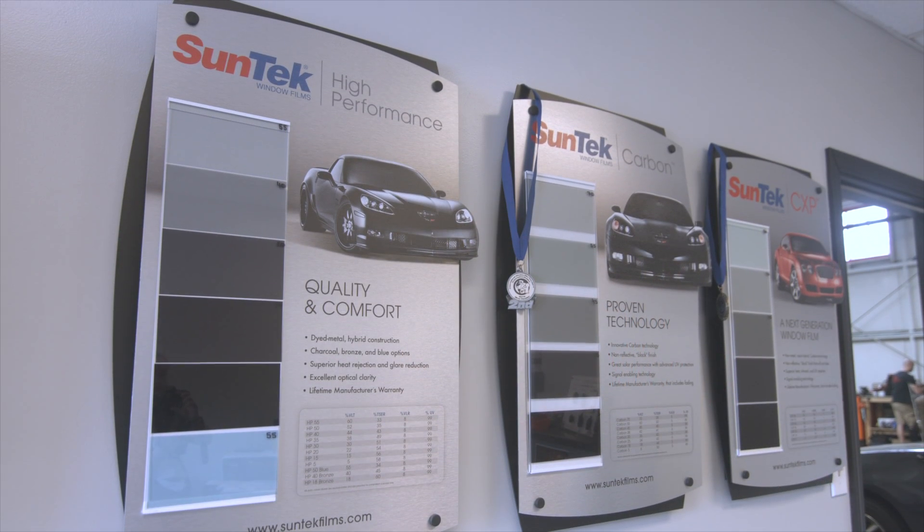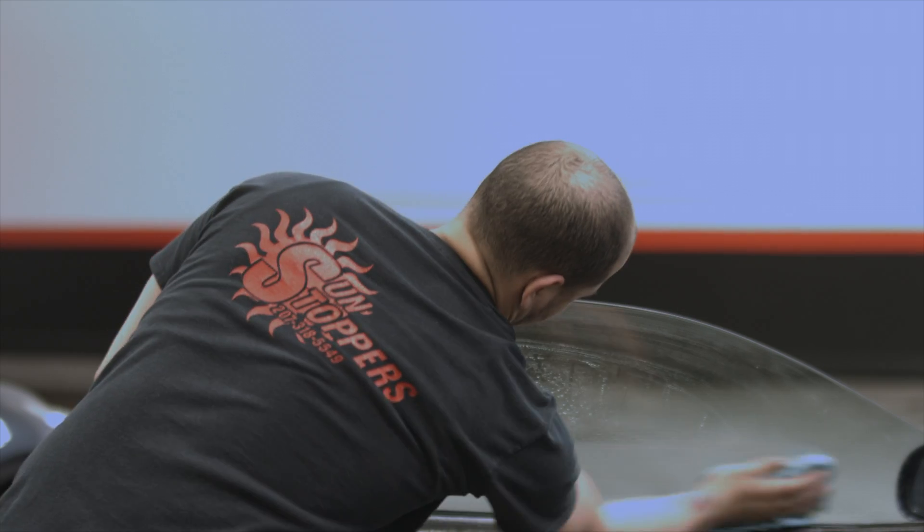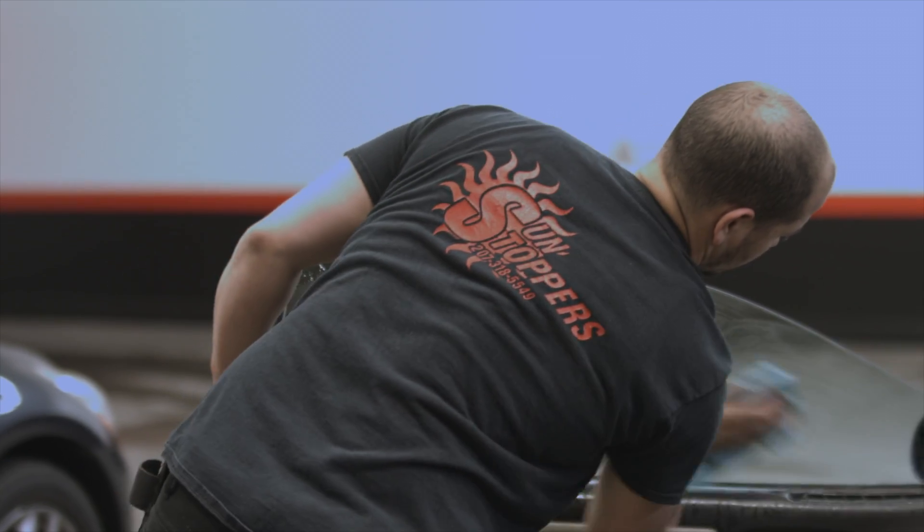We also offer paint protection film by Suntech. It's a very clear film, you don't even notice it and it's going to protect your car from rock chips and scratches. Not only do we do cars, we also tint homes and commercial buildings.